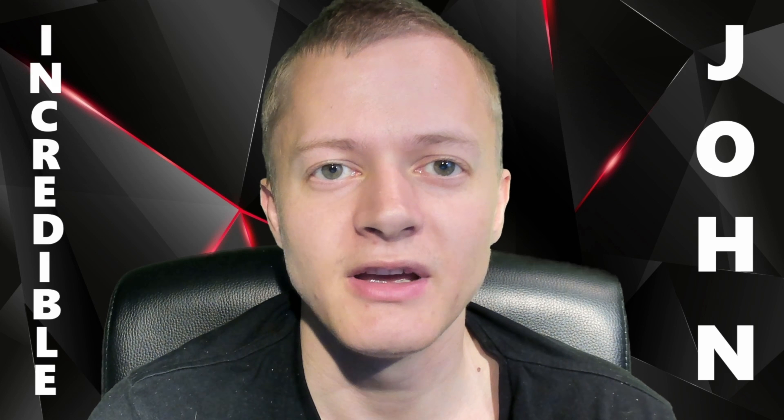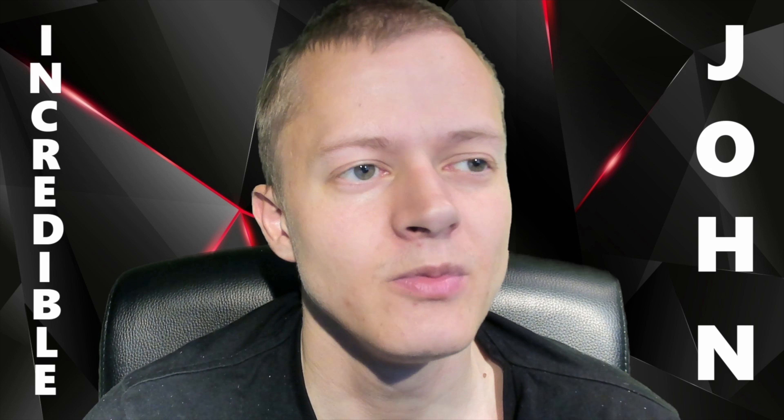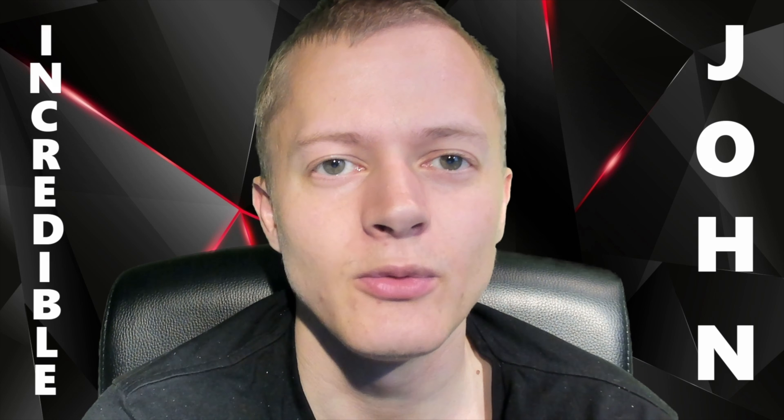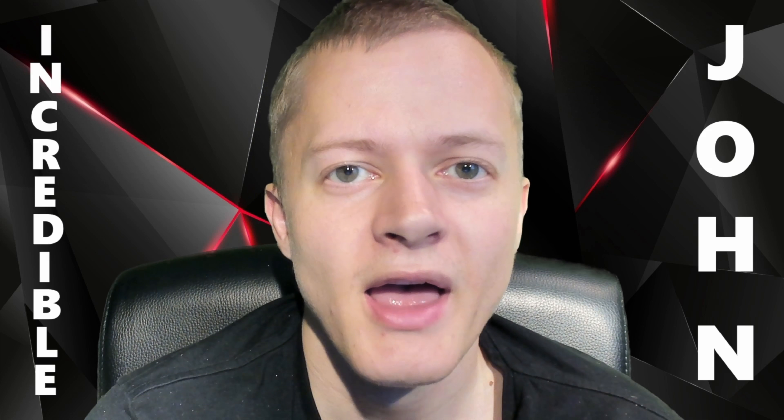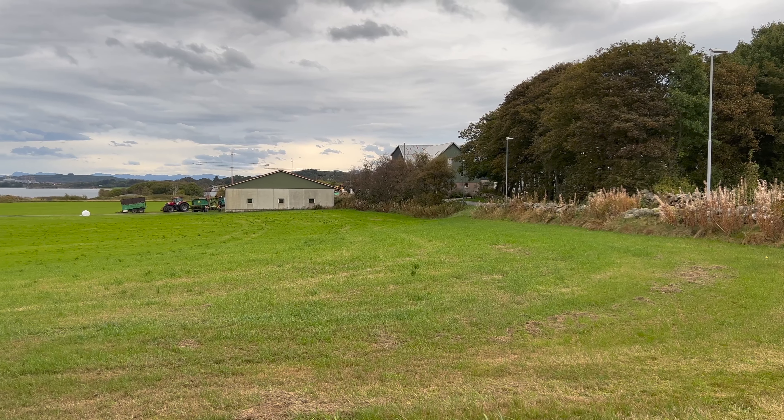I figured I would film it and then just do a voiceover afterwards. I'm very happy with the camera quality so far, and hopefully you guys will be happy as well. Enjoy.